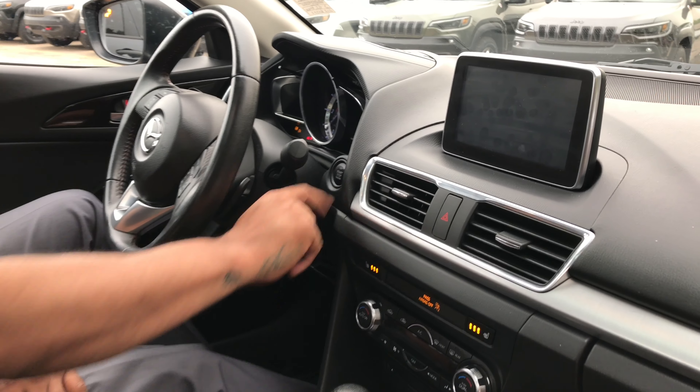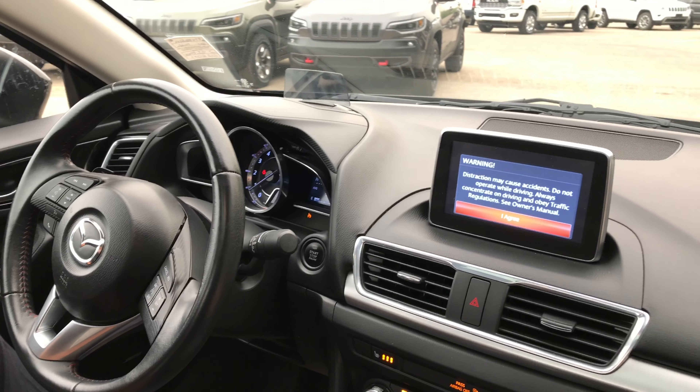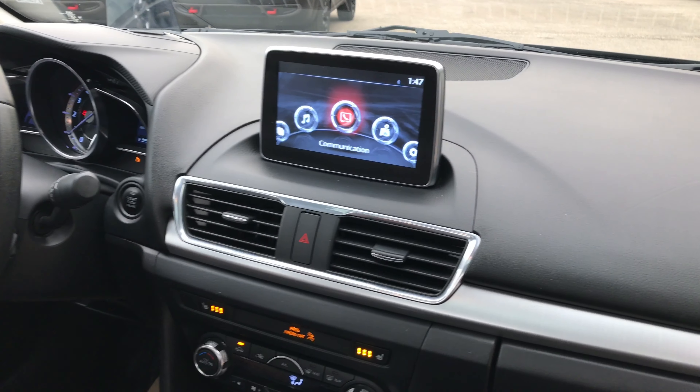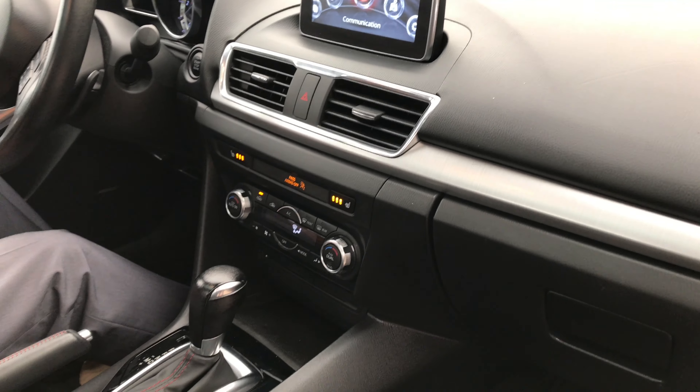Push-button start. You have a heads-up display that shows your odometer so you don't have to take your eyes off the road. 7-inch color touchscreen with Mazda Connect, navigation, Bluetooth connectivity — you can pair all your devices on this unit.